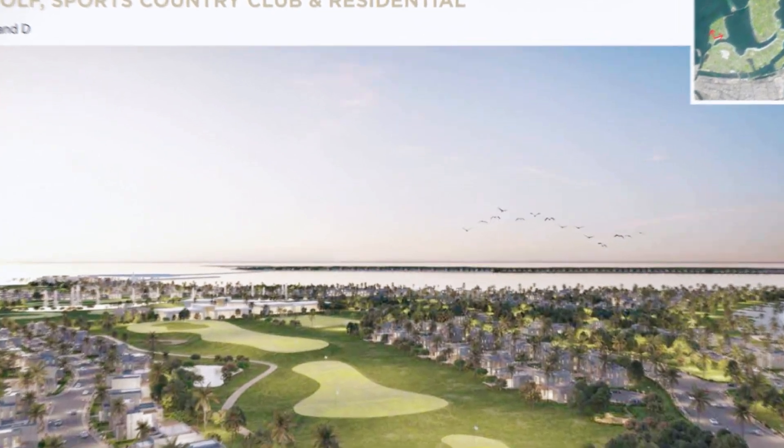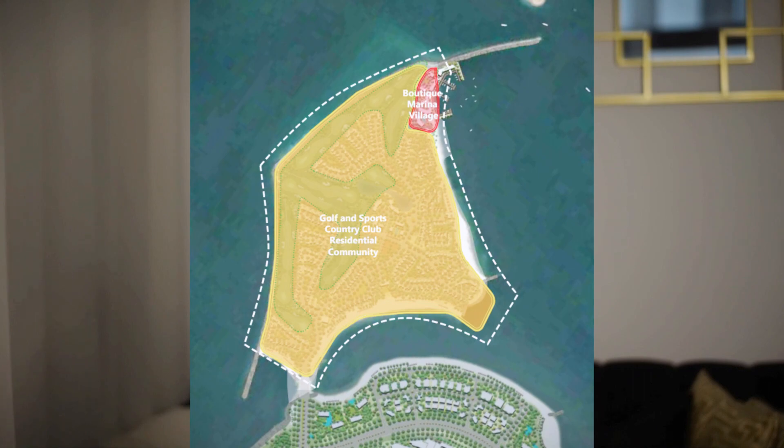4. Sport Country Club Island, with soccer and tennis academy, pools, horseback riding, special cycling course, and skateboarding. There will also be a marina village, a private beach club and golf course.